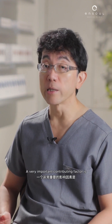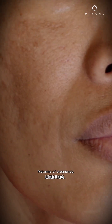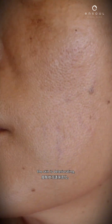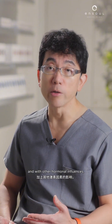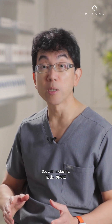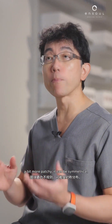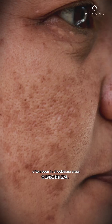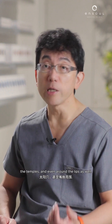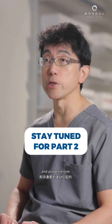A very important contributing factor is hormonal influences, and we see this a lot in melasma — melasma of pregnancy, and melasma as we age into our 40s, 50s, and 60s. The skin is deteriorating and with hormonal influences, the pigment gets a bit more irregular as a result. Melasma is different from age spots in that it is more dispersed and patchy. It can be symmetrical, often seen in the cheekbone area, the lateral forehead, the temples, and even around the lips — typically triggered by fluctuations in oestrogen and progesterone.